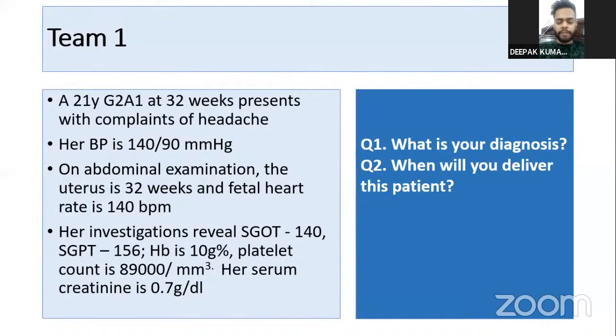We will want to deliver the patient as soon as possible — ASAP. HELLP syndrome is an indication of severe preeclampsia, and in severe preeclampsia we will not wait at all. She is less than 34 weeks, so we will give steroids, but we will immediately deliver her. We will not wait at all, especially not till 37 weeks.